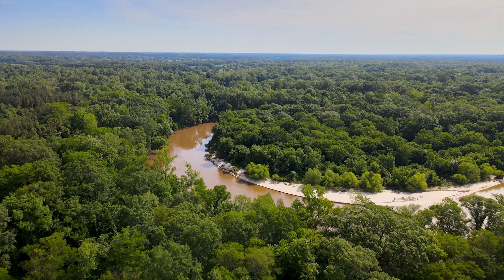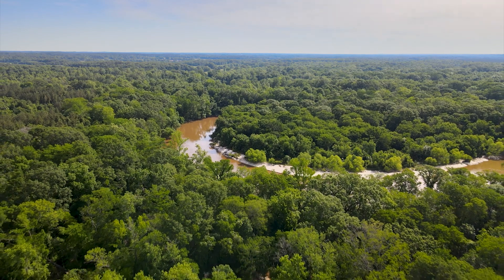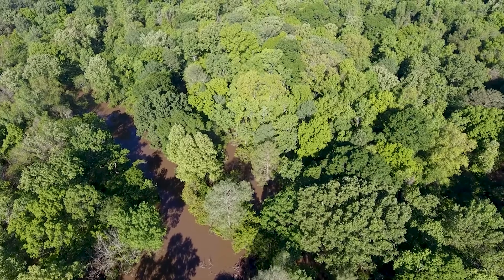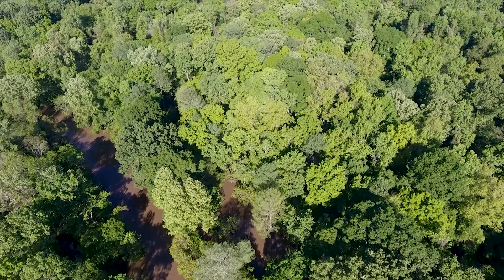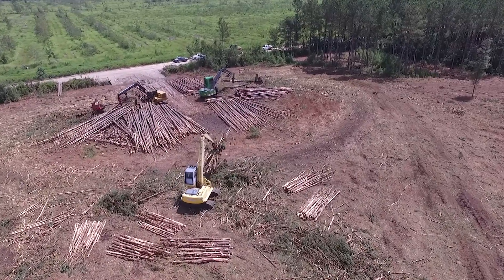Since its inception in 1997, Wildlife Mississippi has had a great working relationship with the variety of timber companies found throughout the state of Mississippi. In many cases, it's these timber companies that own some of our best conservation lands, which really makes it natural in terms of partnering with them — not only to conserve their own lands, but as they're looking at selling conservation lands and retaining more productive timberlands, that makes for a great partnership as well.